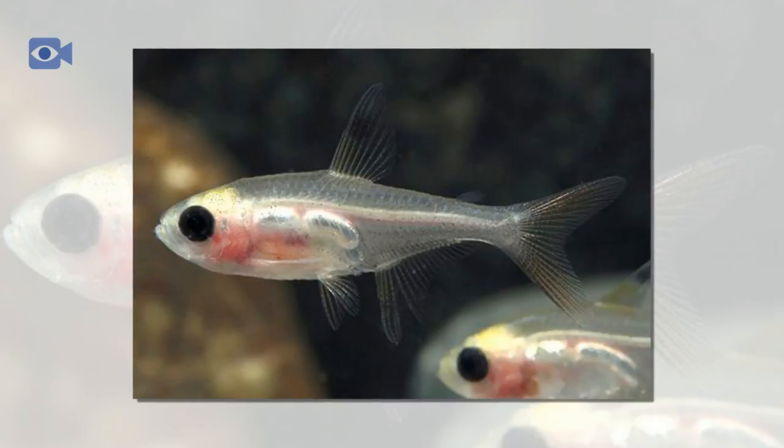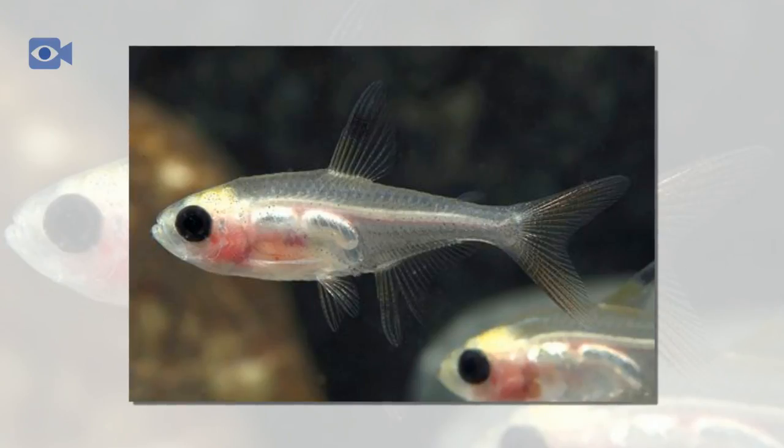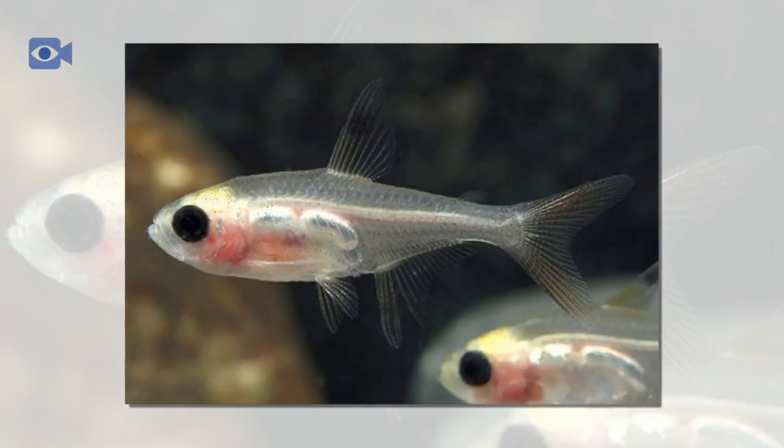During the rainy season, the X-Ray Tetra return to the floodlands to spawn. Unlike many similar fish that give birth to live young, the female X-Ray Tetra lays between 300 to 400 eggs by scattering them amongst the vegetation. When she is ready to spawn, her eggs can also be easily seen through her see-through skin. Fry begin to hatch as early as 24 hours later and become free-swimming within a few days, after which the small, dull white young are able to find better food sources and develop their characteristic adult markings.